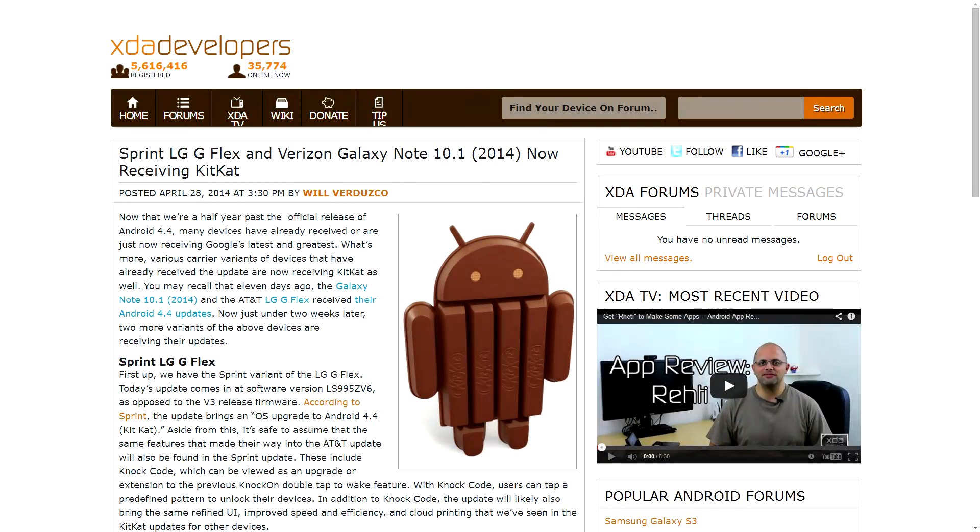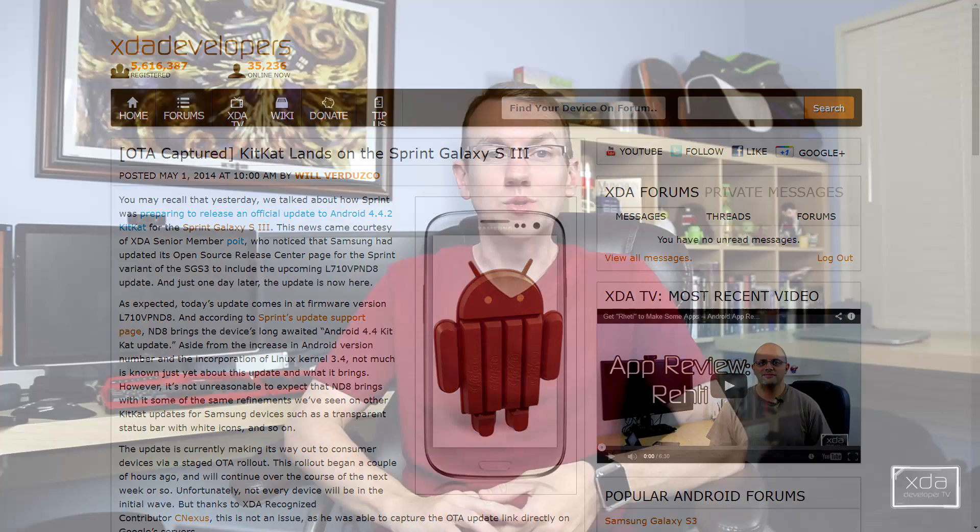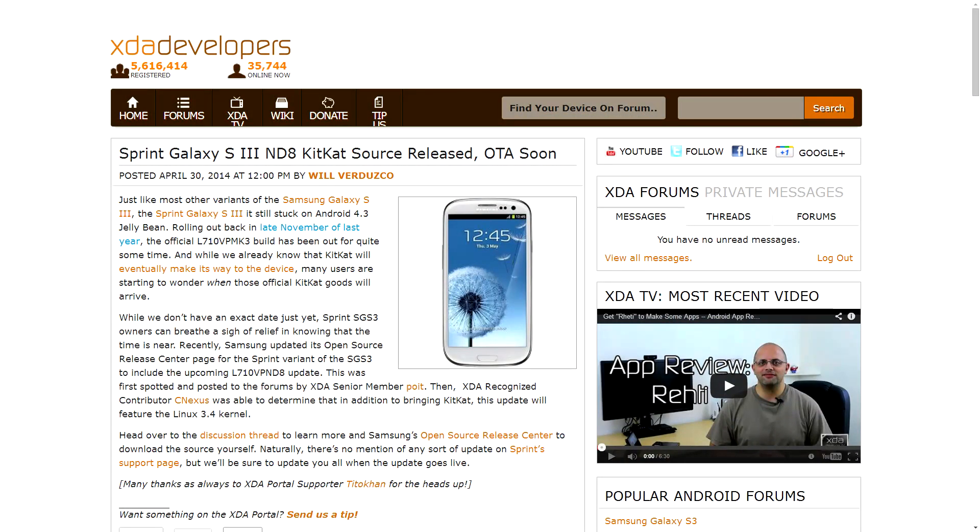The Sprint LG G Flex, the Sprint Galaxy S3, and the Verizon Galaxy Note 10.1 2014 edition all received updates to KitKat this week. The G Flex and Galaxy Note updates, unfortunately, have not been captured quite yet, but the update for the Galaxy S3 has been captured. The link to the update on Google servers is actually available on our forum thread. Samsung also made the KitKat source available for the Sprint Galaxy S3 on their open source release center, so if you're interested in working with it, or maybe just want to open it up and see what makes it tick, head on over there and get the download links as well.